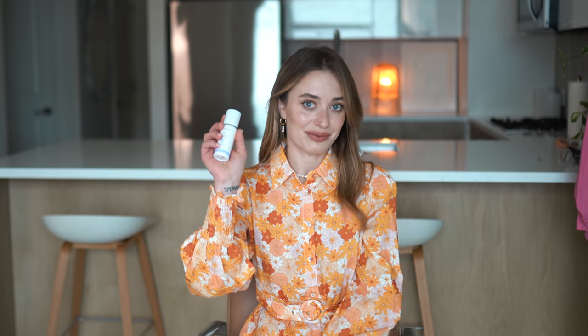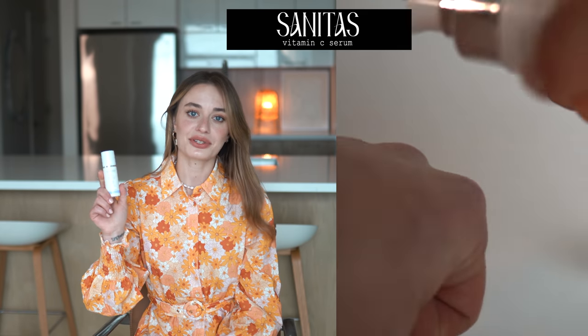I asked you guys on Instagram for your recommendations on the best Vitamin C serums, and this is one I've been trying out and really love. I use this mostly at night after I finish washing my face and applying my toner. If you have a recommendation for the best way to get rid of hyperpigmentation specifically, please share it with me.